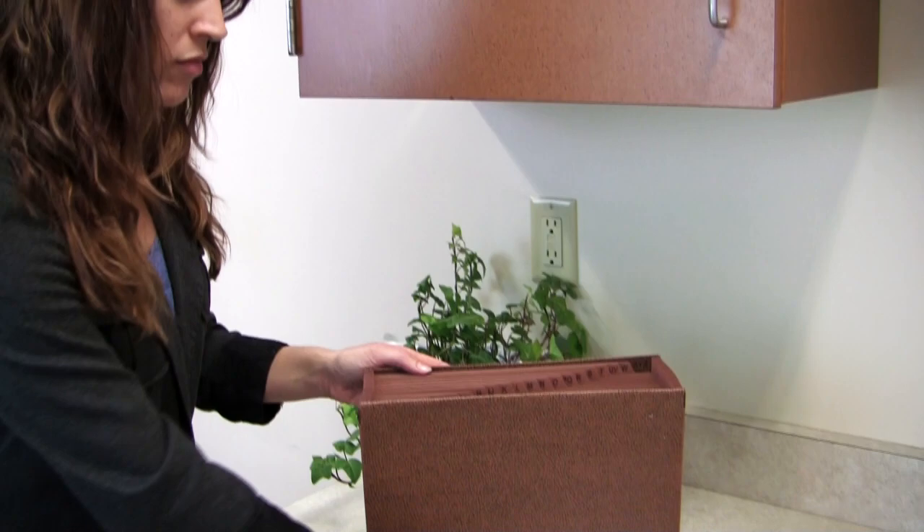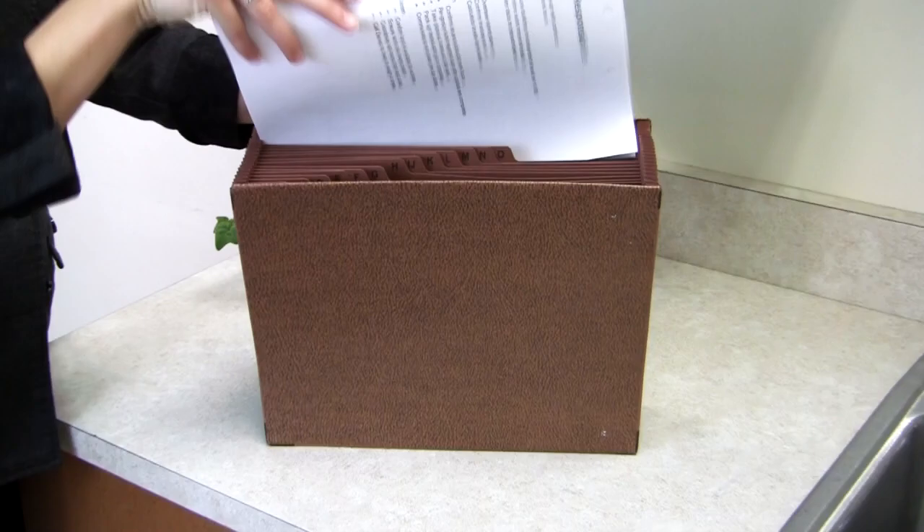At home, you can quickly and easily file all those loose household documents in one convenient expanding file.